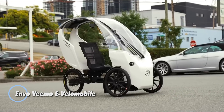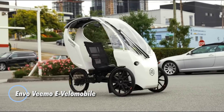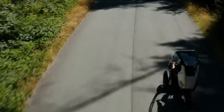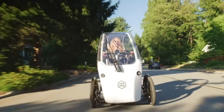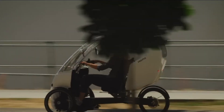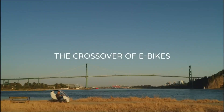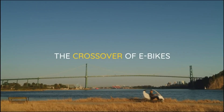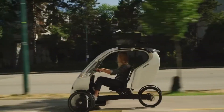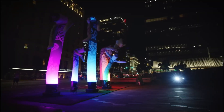The Envo Vimo e-Velomobile is a sleek and efficient electric-assisted vehicle built for urban commuting. It features both pedal-assist and throttle modes, powered by a 250-watt, 500-watt, or 750-watt motor. With a top speed of up to 32 km/h (20 mph) and a range of 100 km (62 miles), it offers a smooth and reliable ride.